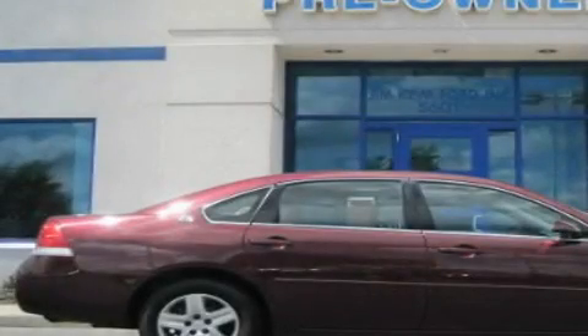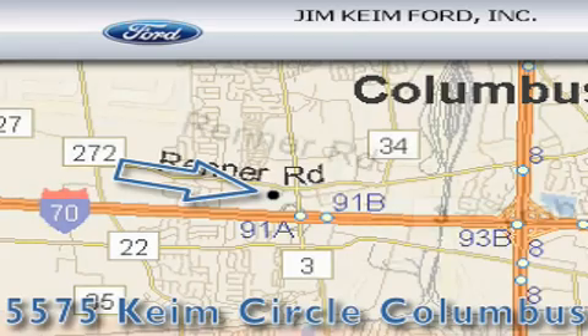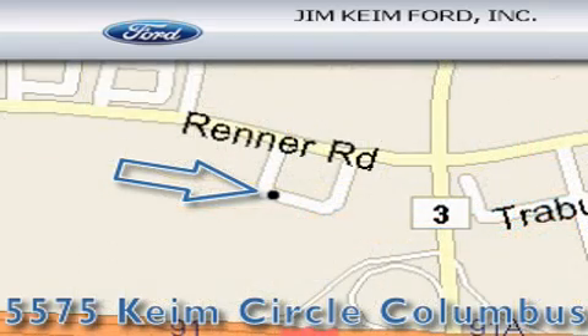Call now to find out how you can own this breathtaking vehicle. Jim Keim Ford is located at 5575 Keim Circle in Columbus. Our goal is to exceed all of your expectations to ensure that you'll return for future visits.